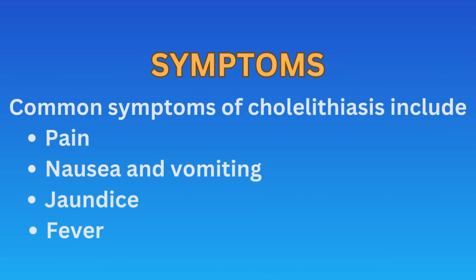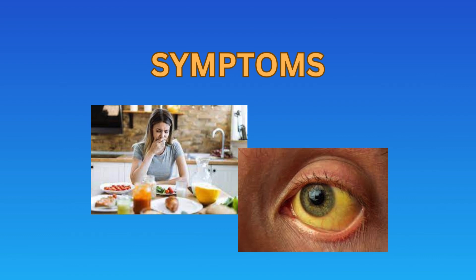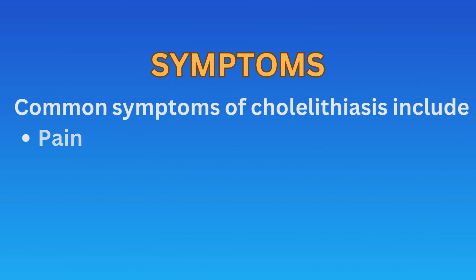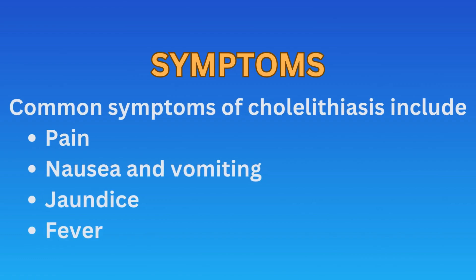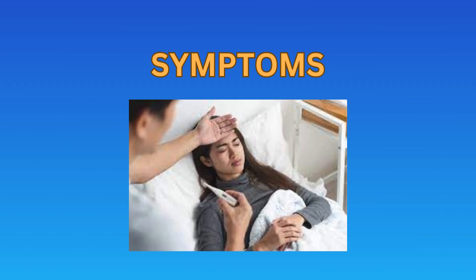Other symptoms include nausea and vomiting. Jaundice, which is yellow discoloration of the skin and eyes, can occur if a gallstone obstructs the common bile duct, preventing the normal flow of bile. Fever can occur due to inflammation of either the gallbladder, that is cholecystitis, or the pancreas, called pancreatitis.